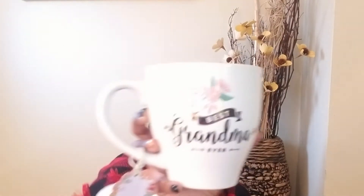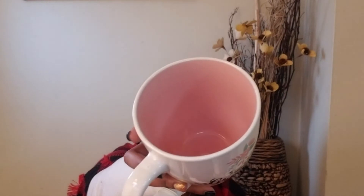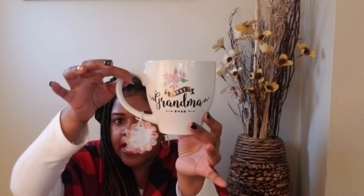We're down to the last three things. I found this beautiful mug for my grandmother — I'm going to store it away as one of her Christmas presents. It says 'Best Grandma Ever,' and on the inside it's pink with a little flower. It's a nice size mug and it was only $3.99.